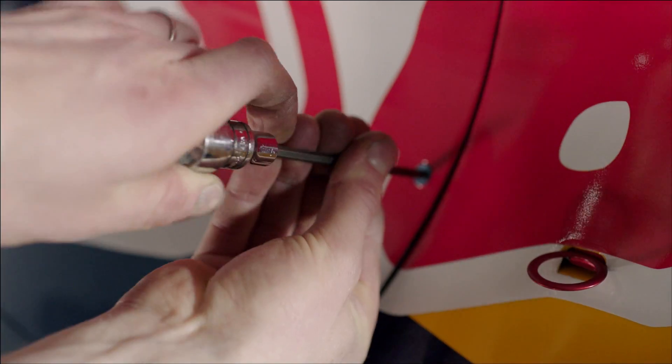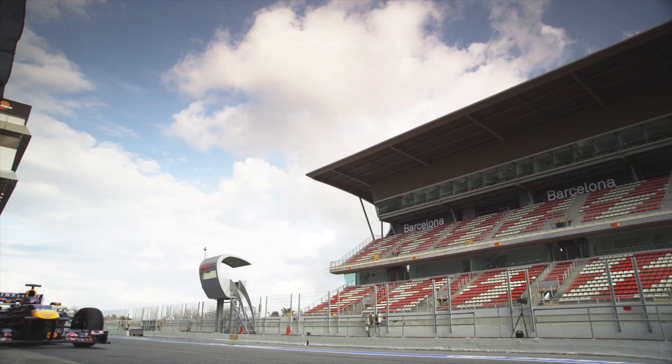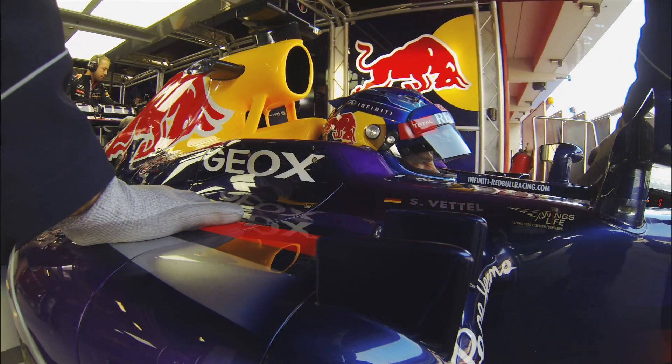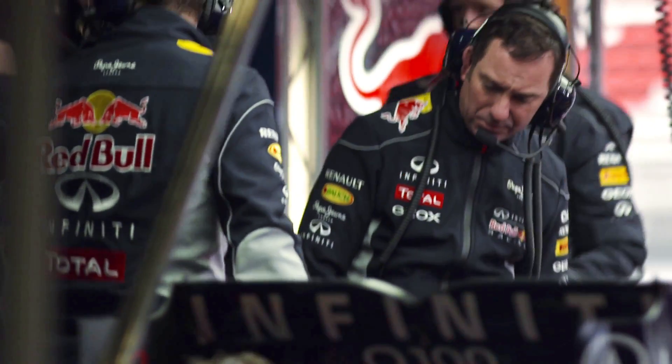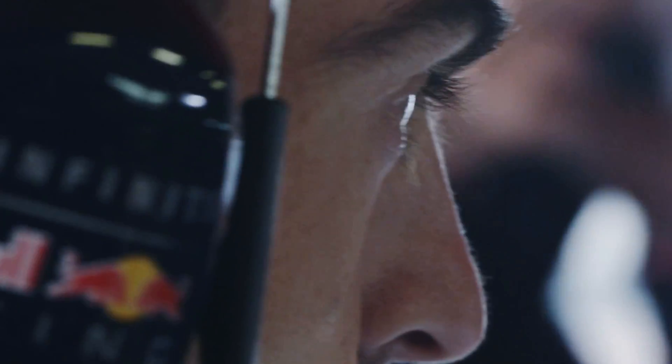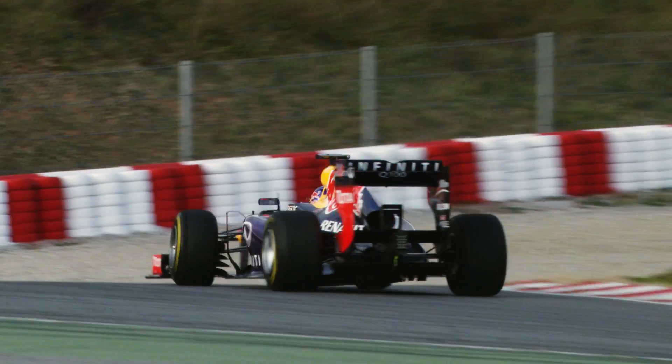From an engineering and technical perspective, a Formula One car is basically a prototype, so at each Grand Prix the car is never in the same configuration twice. We have to keep evolving and developing to the different demands and requirements that each Grand Prix circuit has, and if you work collectively to deliver solutions then you can succeed — and Red Bull Racing has been a classic example of that.